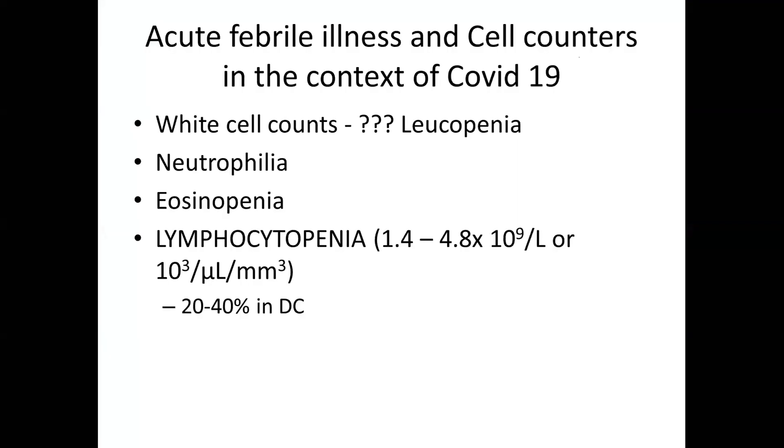What is the role of a cell counter in COVID? Data from China and other centers shows white cell counts are important. Many have reported leukopenia, but it is not that common — I don't agree with leukopenia as a marker for COVID. Neutrophilia can be present, sometimes relative neutrophilia. Eosinopenia is seen but is non-specific. What is characteristically mentioned is that patients present with lymphocytopenia — one of the earliest signs once they become symptomatic. The reference range for lymphocytes is 1,400 to 4,800 per cubic millimeter.